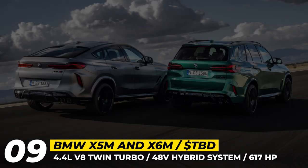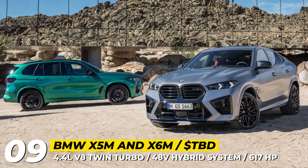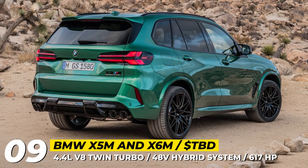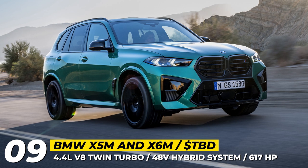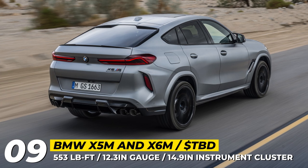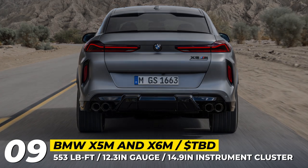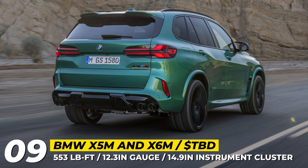BMW X5M and X6M. BMW is introducing a mechanical refresh for its X5M and X6M SUVs, marking the first time that the automaker's highest performance vehicles are adopting a 48V hybrid electric system. The SUVs are only available in the competition guise, with a heavily revised twin-turbocharged 4.4L V8 engine that features an electric motor added to the 8-speed automatic transmission. The total system output remains the same — 617 horsepower and 553 pound-feet — but it ensures higher fuel efficiency and better responsiveness. Other changes include a more rigid frame, revised dampers, and rear suspension tweaks to improve high-speed stability.